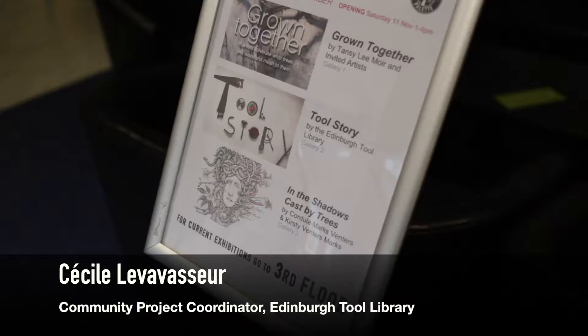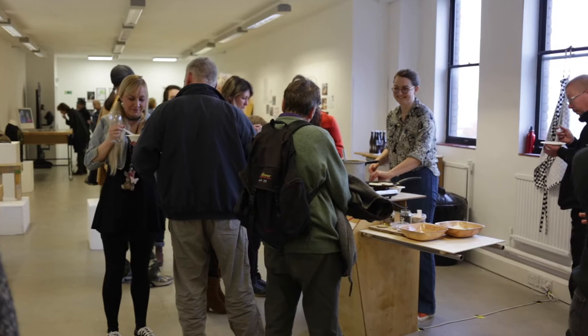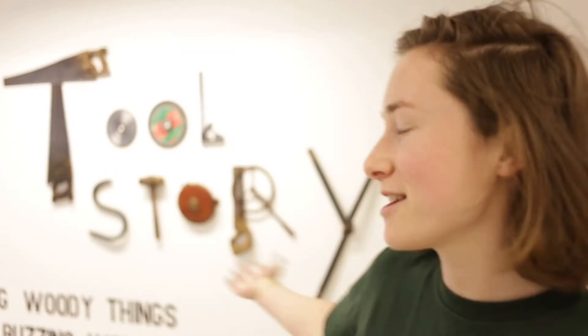Hi everyone, this is the first day for the exhibition of the Edinburgh Tool Library at St Margaret's House. And as you can see, it's all about the tools and the stories behind the tools.